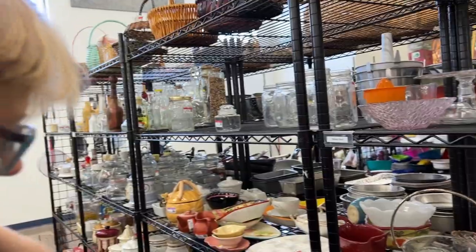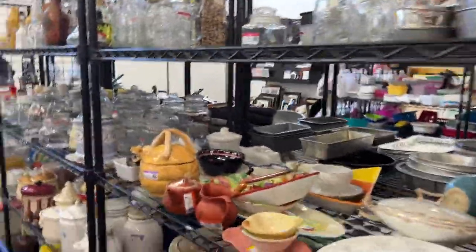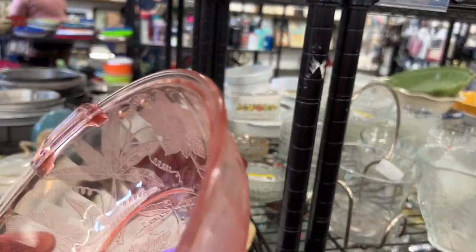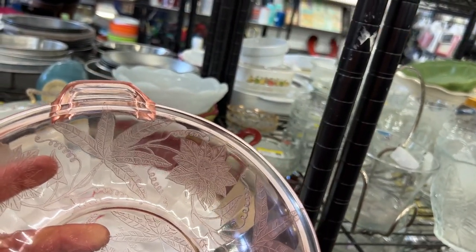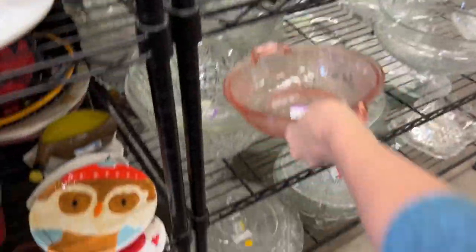I feel something burning — well, it's not me. You're so hot. That looks like depression glass — peak depression glass. That's a pretty piece. What do they want for it? It's missing a lid — it would have had a lid. Isn't that pretty, though? I love that pattern.